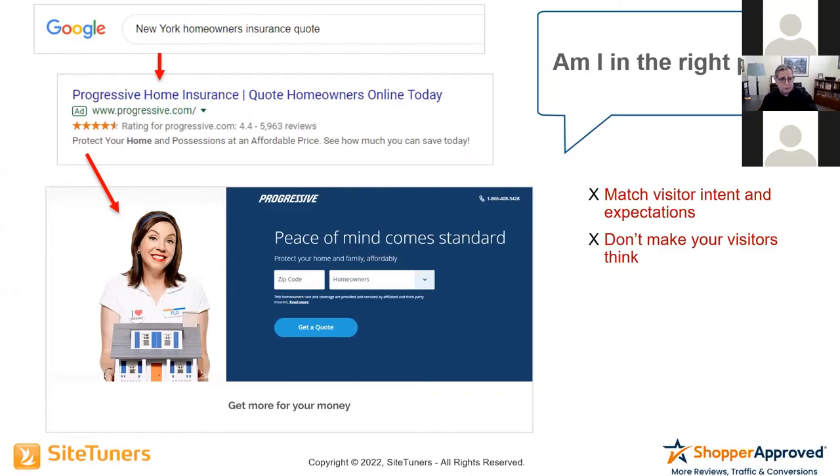You can assume they sell New York homeowner's insurance, because they sell homeowner's insurance, but do they sell it where you live — in New York? I've actually done searches like this for cable service and gotten messages that said 'Sorry, we are not in your area.' Then why were you advertising? You can block out zip codes. So this doesn't match the question: Am I in the right place?